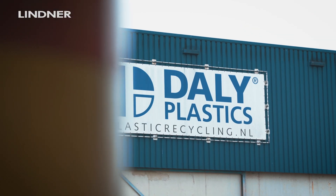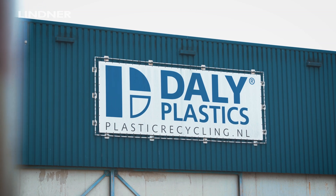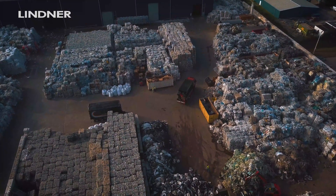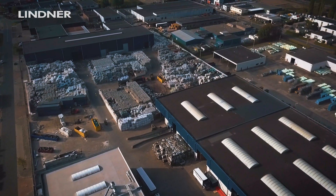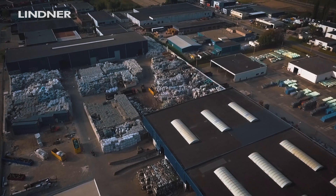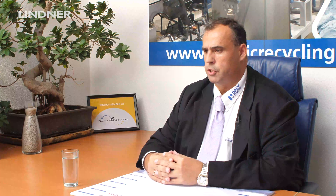DALI Plastics is mostly involved in the collection, logistics and processing of waste film — pre-sorting and getting it ready for the plastics recovery industry. We collect about 60,000 metric tons of waste film per year, including agricultural film.